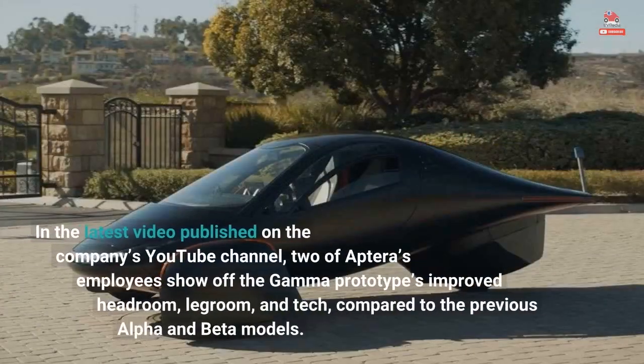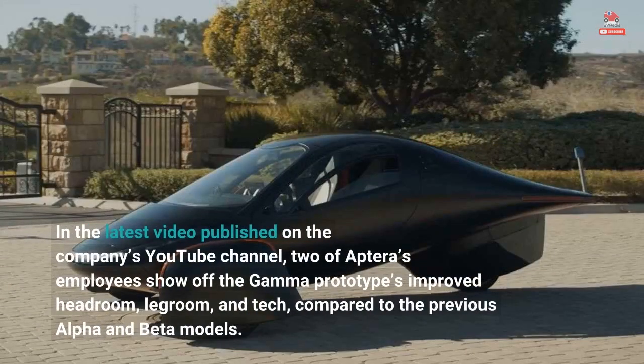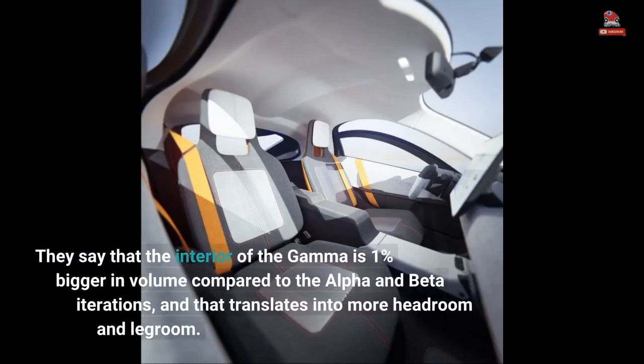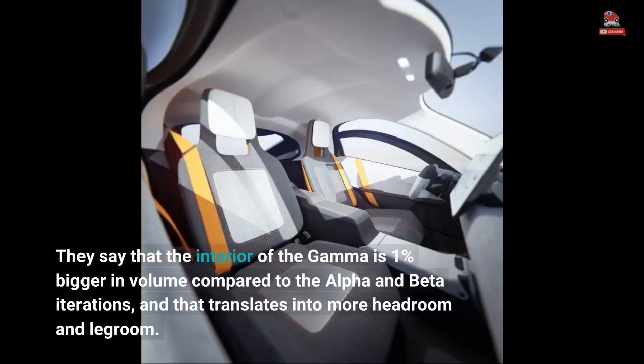In the latest video published on the company's YouTube channel, two of Aptera's employees show off the Gamma prototype's improved headroom, legroom, and tech compared to the previous alpha and beta models. They say that the interior of the Gamma is 1% bigger in volume compared to the alpha and beta iterations, and that translates into more headroom and legroom.